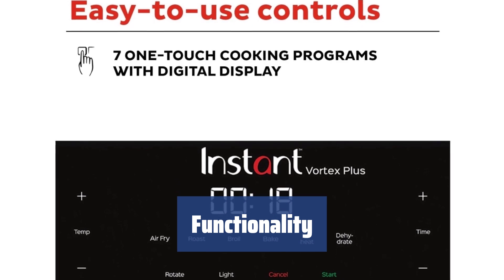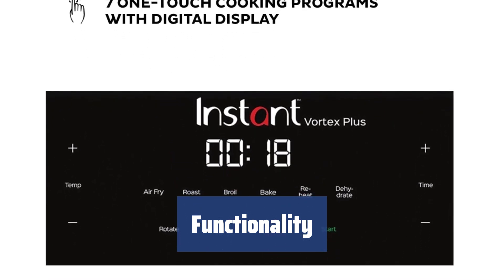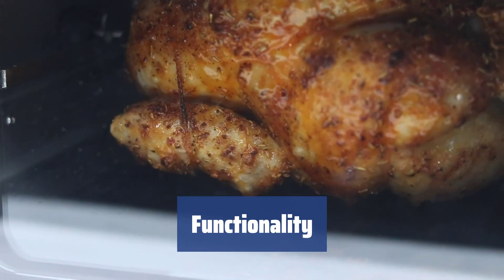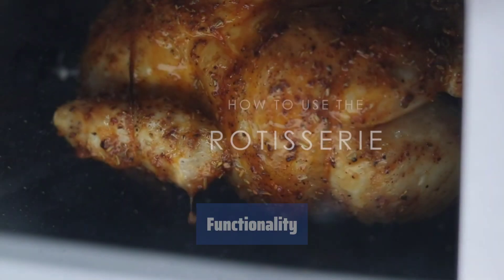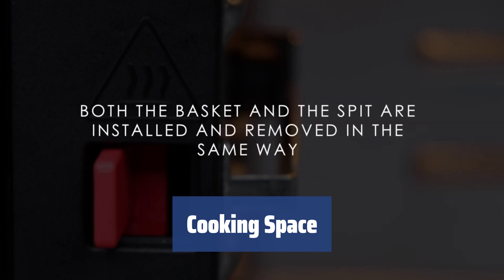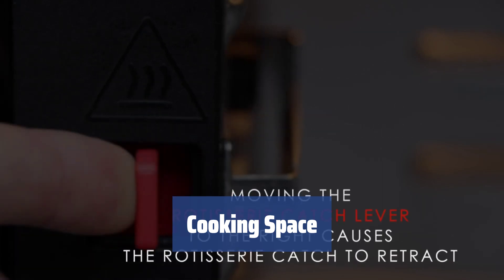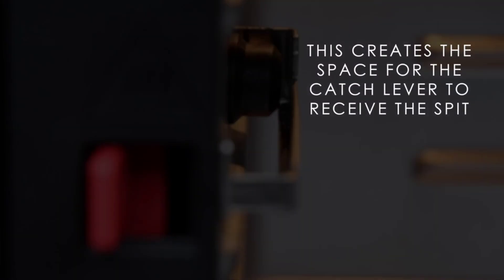The Instant Vortex Plus may air fry, bake, roast, broil, dehydrate, toast, reheat, rotisserie, warm, or act as a convection oven. The top heating element gets hot pretty quickly, while fans ensure even cooking with all the crunch and tenderness preserved. The included trays allow you to cook multiple meals at once, with multiple racks of food allowing you to cook on three levels. This air fryer almost has no limitations on the amount of food you can load inside, making it perfect for large batch cooking or cooking multiple small batches at the same time.